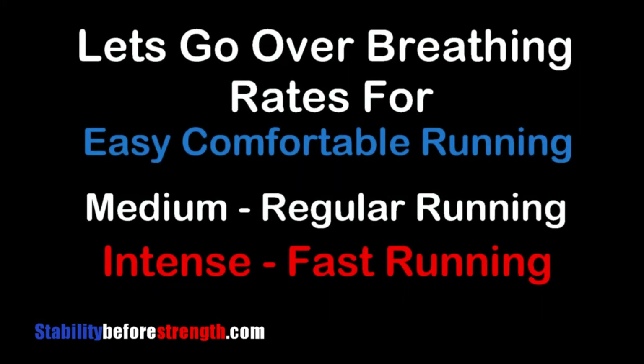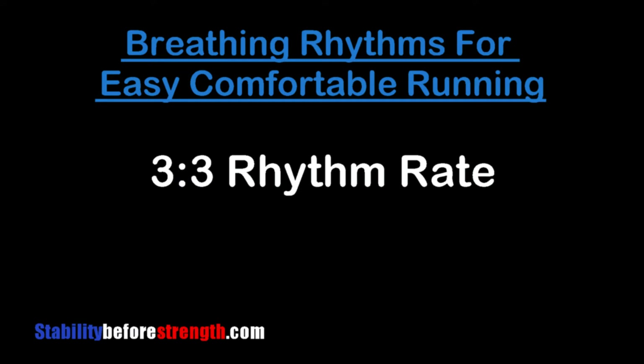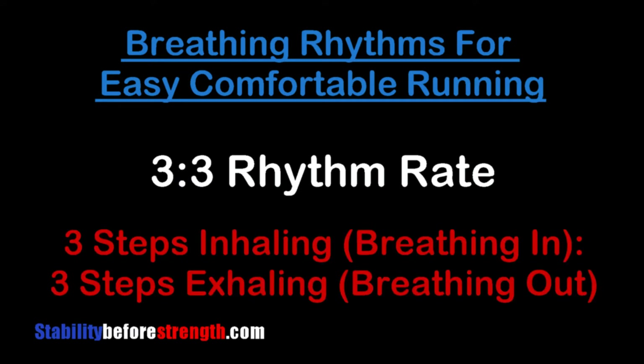Let's go over breathing rates and find the best breathing rate that's right for you. Breathing rhythms for easy, comfortable running is what we call a three-to-three breathing rate — meaning for every three steps you take you inhale, and three steps after that you exhale. That's about three seconds to breathe in and about three seconds to breathe out, which helps you maintain a good ventilation rate during your easy runs.